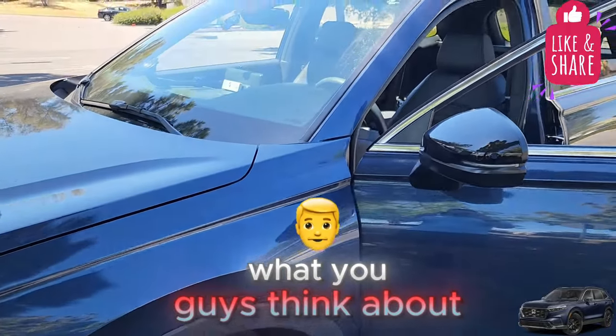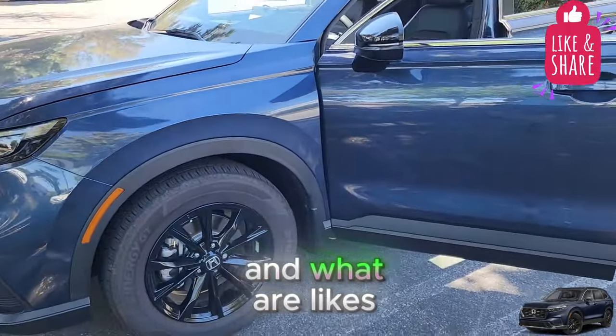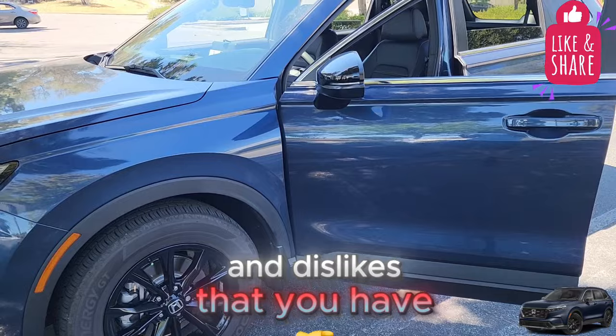Let me know what you guys think about this vehicle and what your likes and dislikes are for your own vehicle.